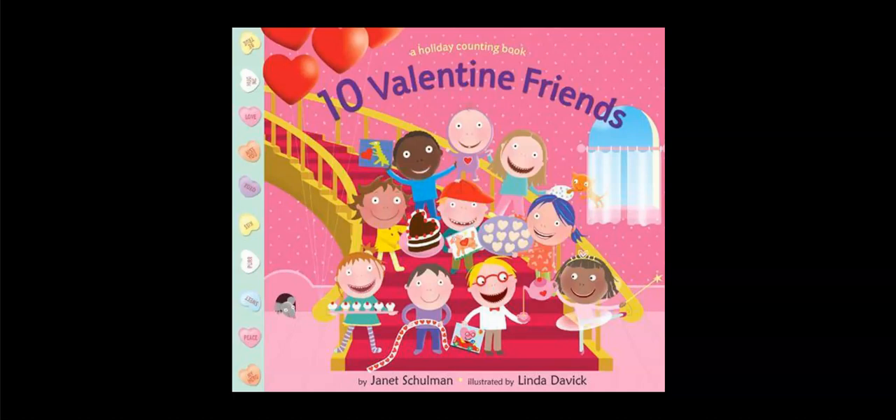Hey reader friends, if you've chosen this book, the title is 10 Valentine Friends. It's from a series called A Holiday Counting Book that was written by Janet Shulman. The illustrator is Linda Dovick.